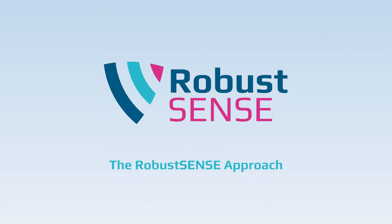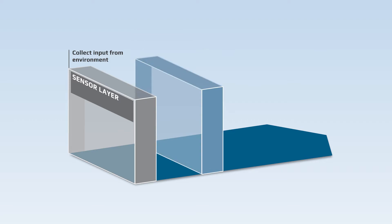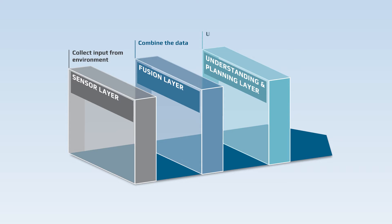In order to achieve that, the RobustSense platform consists of four main parts: the sensor layer that collects data about the environment, the fusion layer where the data is combined, and the understanding and planning layer, where the information is processed and used for decision making.